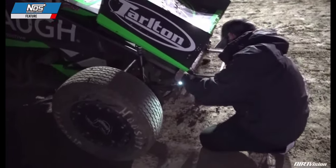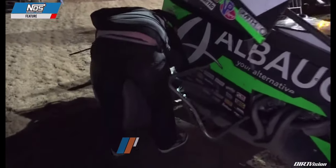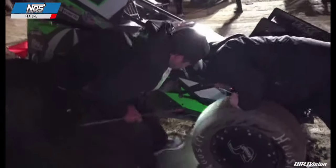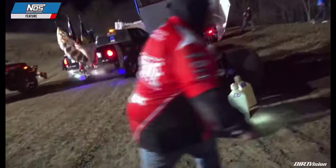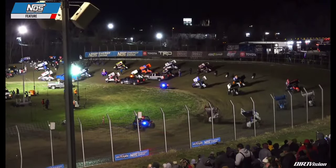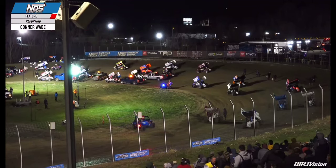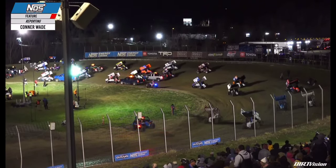Less than one minute remaining in the open red flag work area. Adjustments being made to the front suspension on the number 41 for Carson Macedo. 30 seconds remaining until crew members need to be away from cars. Crew members scrambling away from race cars. Connor Wade reports: there was a concern for damage on the 41 of Macedo after the contact with Abreu, but the crew looked it over and said they didn't believe anything was wrong — just a couple of air pressure adjustments like pretty much everybody on the racetrack, nothing major for the 41 of Carson Macedo.